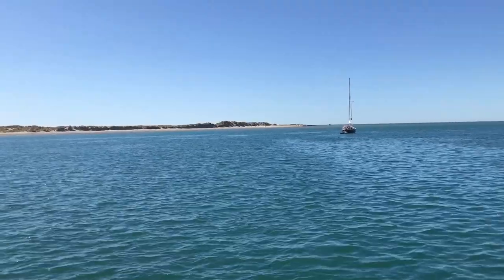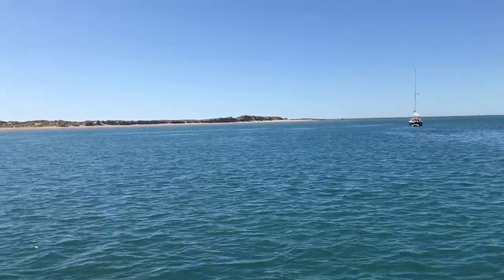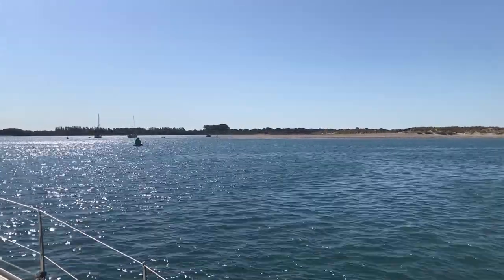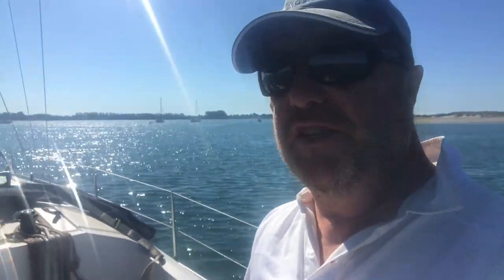The westerly end of the sand dunes at the Witterings is a popular spot, and on sunny days it can be packed with beach lovers. But here at the western tip of the dunes it's a long hike from the nearest car park, so this beach is used more exclusively by those arriving by boat. This is the anchorage at East Head.